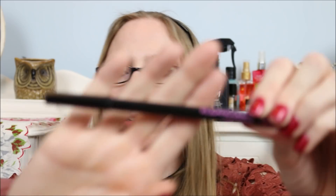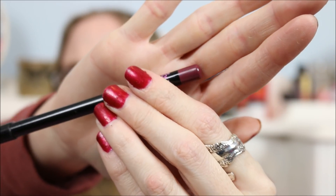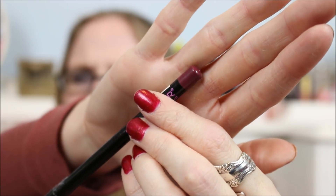Next in the mystery bag we have a Clean Color lip liner pencil in burgundy. It's kind of a mauvy burgundy color — almost like purple. It's sealed so I'm not going to swatch that just in case, because I don't know if I'm going to keep it.